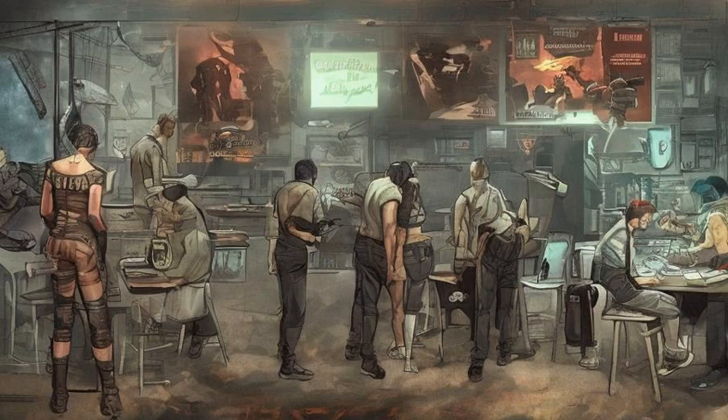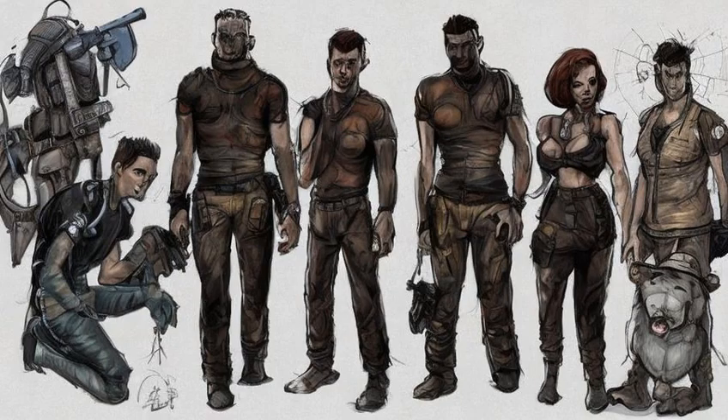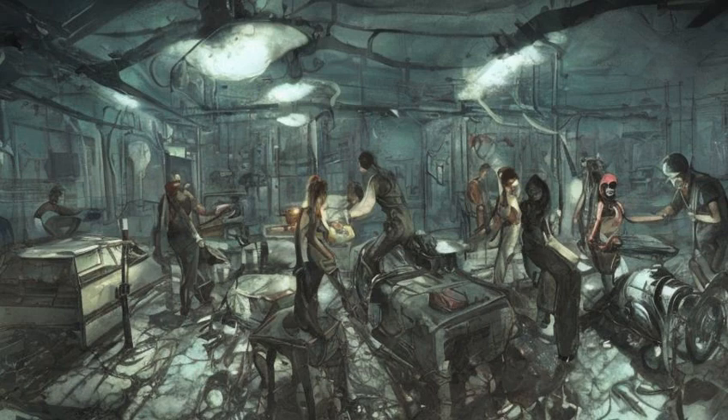PC, PlayStation 4, Xbox One: Shortly after finishing exploring Kellogg's memories, the objective may not register as complete. A door icon will be seen underneath Dr. Amari's office and is inaccessible. Reloading a previous save seems to be the only way to fix this.